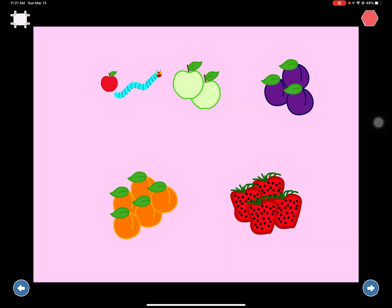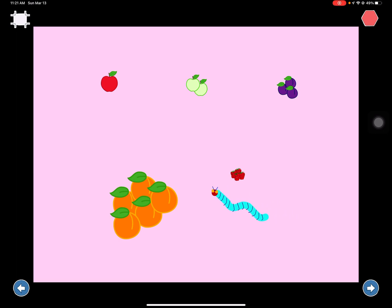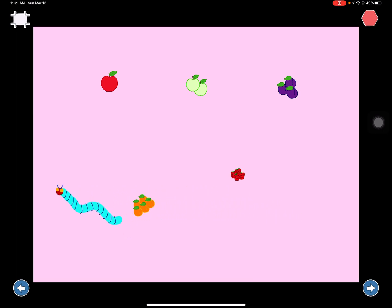On Monday he ate through one apple, but he was still hungry. On Tuesday he ate through two pears, but he was still hungry. On Wednesday he ate through three plums, but he was still hungry.